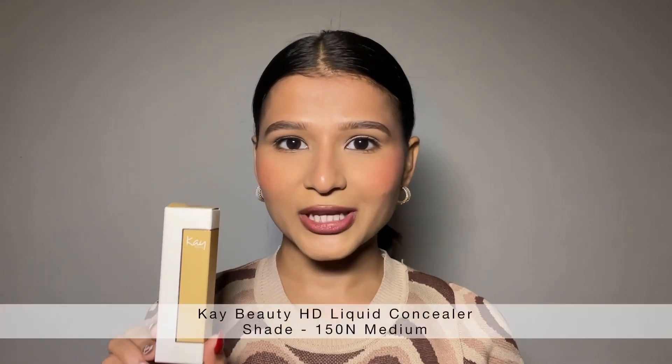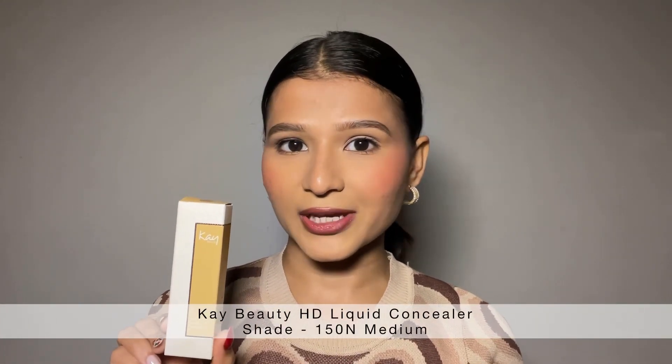Welcome to Rapid Reviews with Urmi where I quickly review makeup and beauty products. For today's video, I have this K-Beauty HD Liquid Concealer and I'm in the shade 150 in medium.